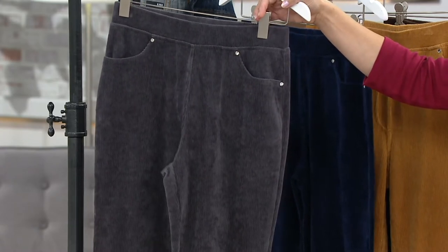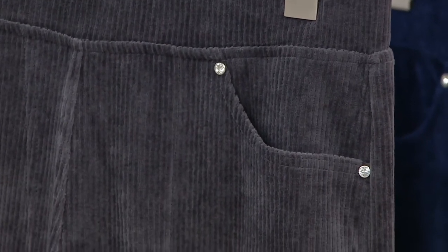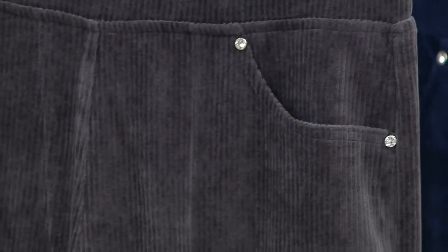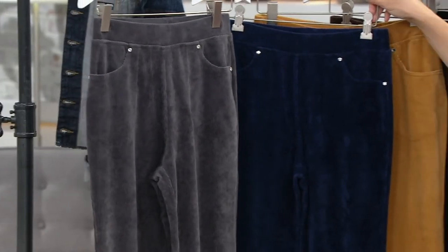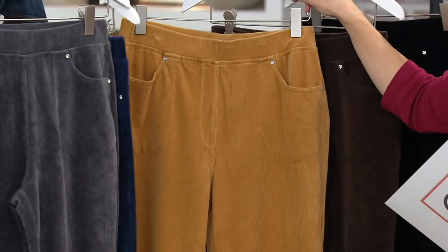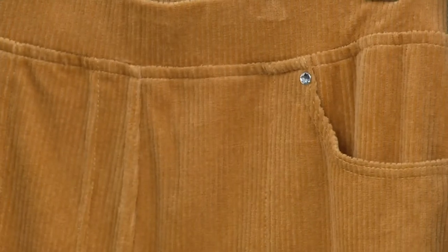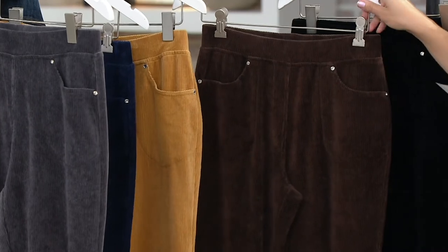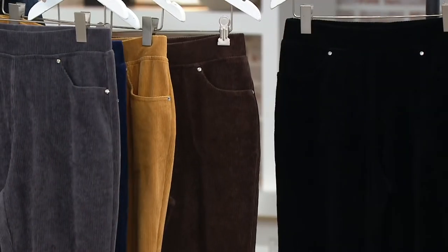The inseam is 30 inches for the regular and 27 and a half for the short. Here's the navy — fabulous in lieu of jeans. One of the new colors: here's camel. I love camel as a nice fall color; I've been watching some of the leaves change in my neighborhood and I'm seeing a lot of this color. Here's espresso, and then we have the black.